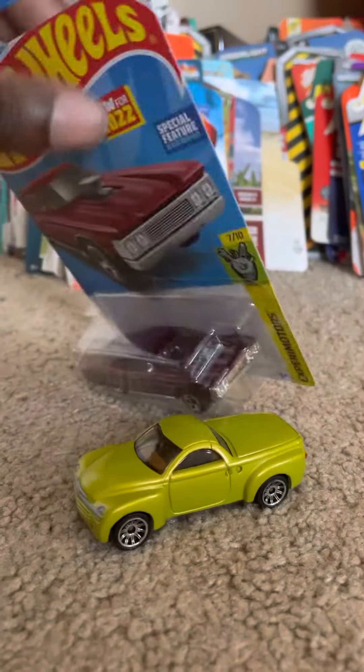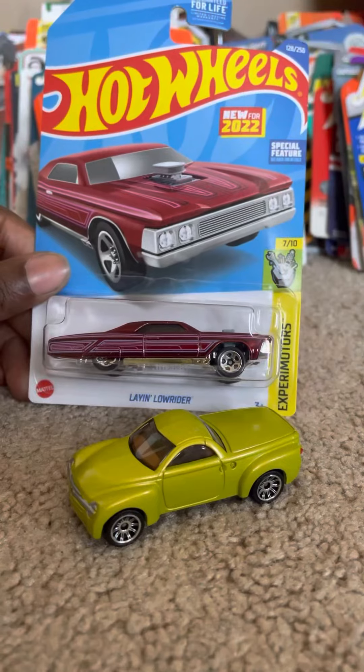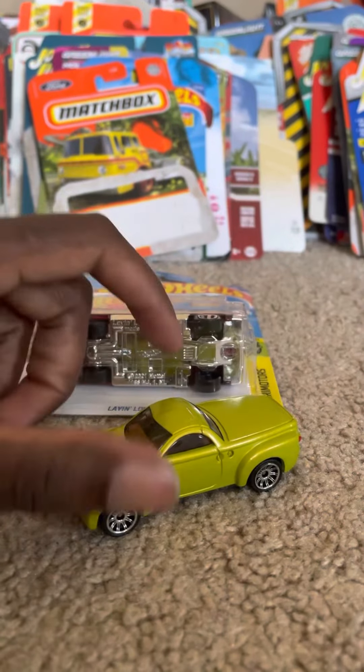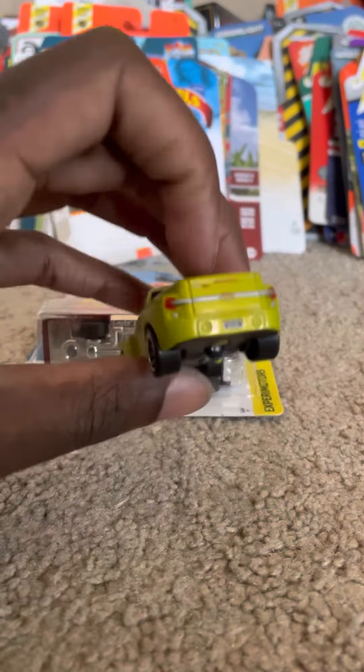I just thought it was a good model when I came across it online. It's one of the newest models for 2022 — yeah, nice model with five-spoke wheels. And then here I have the Chevrolet SSR from Matchbox in lime green.